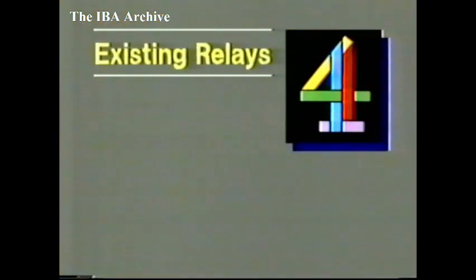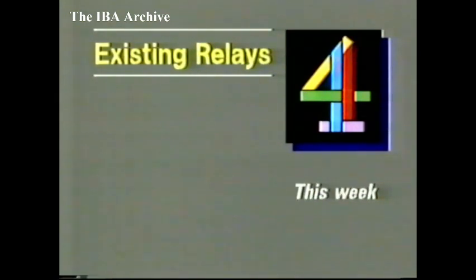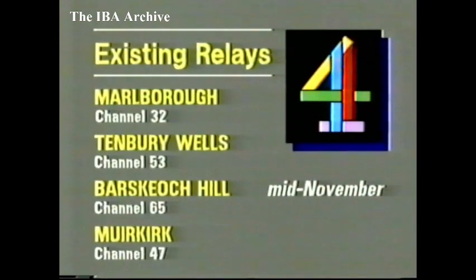Channel 4 next: in Suffolk, Woodbridge is now on the air. The channel number is 54, and the relay covers a population of 2,500. Three more relays are due this week: in Dorset, Beminster on Channel 65; Kidderminster on Channel 54; and in the Midlands, Alisee Park on 32. These relays hope to be on later this week. Due around the middle of the month: in the south, Marlborough on Channel 32; in the Midlands, Tembury Wells on 53; in the borders, Basquioch Hill on 65; and in Scotland, Merkirk on 47.